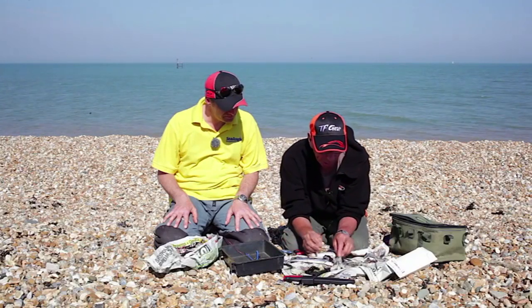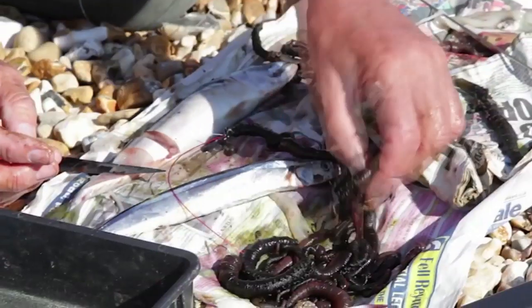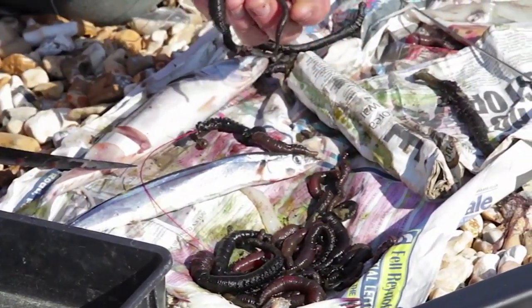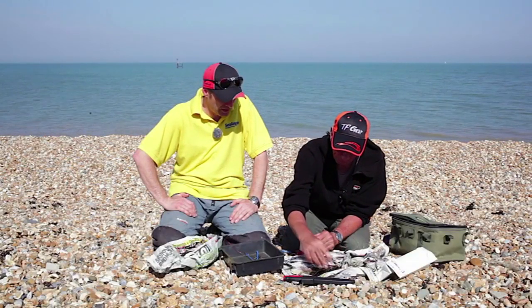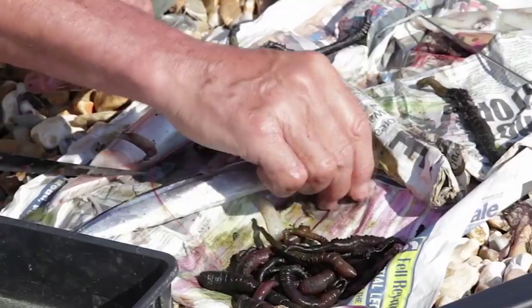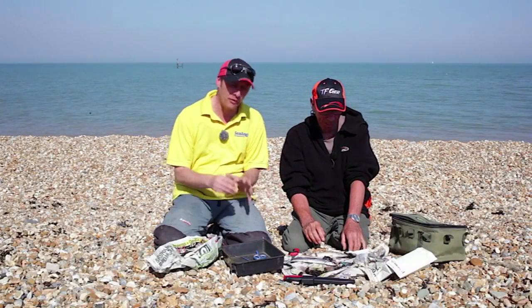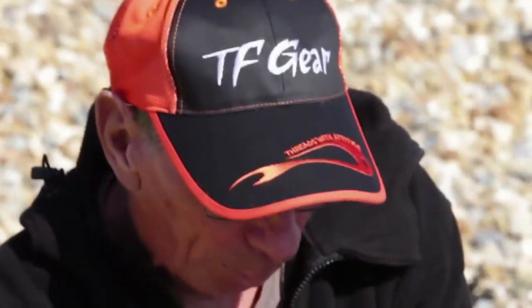I've got two types of lugworm here. This is the wrapped black, as we said. This is the common or blow lugworm. The reason it's called that is because in the heat, it bursts. It really goes off quick. They don't like heat. But they are common and they're easy to get hold of. So all these baits are readily available in your local tackle shop, but if you want to be sure of a supply, it's always best to make a phone call and order your bait.